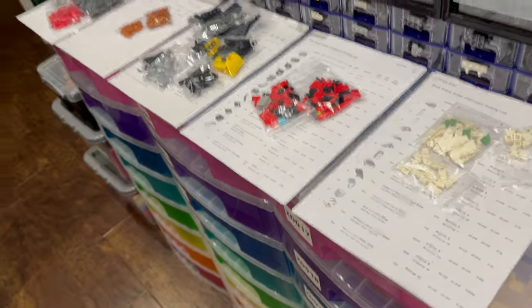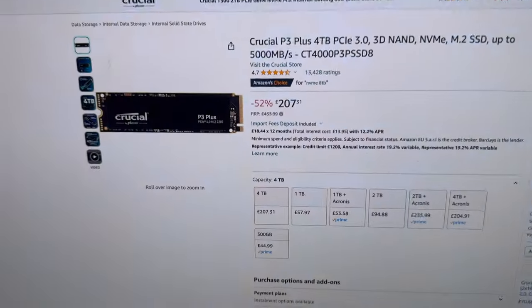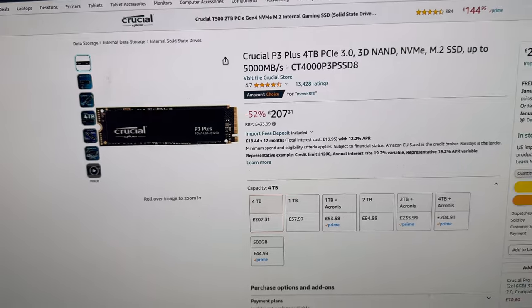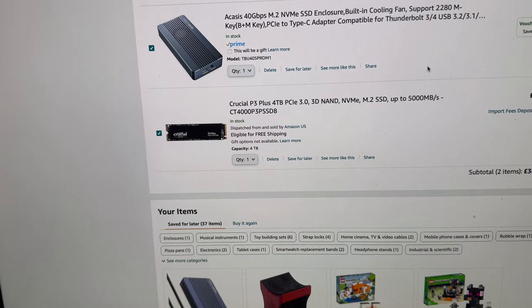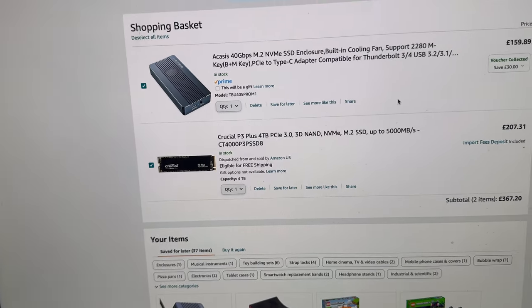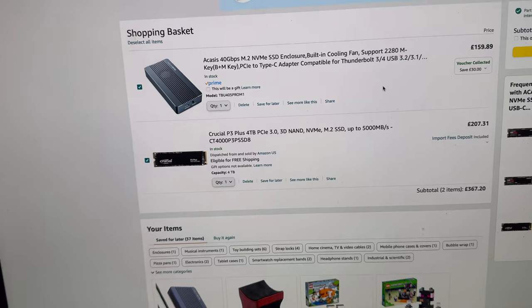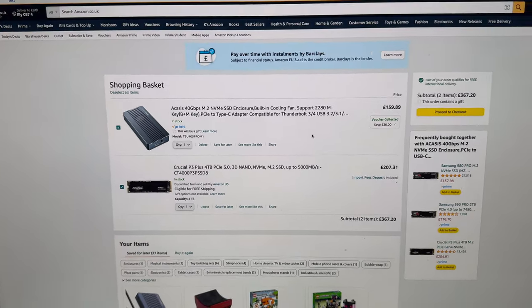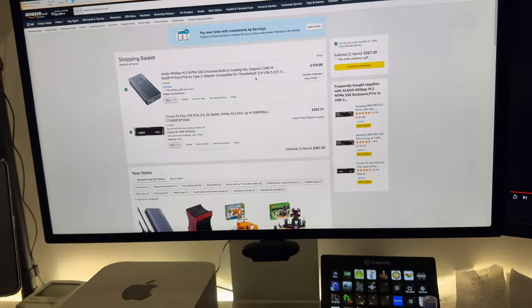I've been doing a bit of research today, not doing too much on the store. I've been looking into some hard drives — specifically some kind of external hard drive enclosure on Amazon that's super fast. It's not a traditional hard drive; it's flash memory cards. I'm still a bit surprised at the price, so we'll see whether we pull the trigger on that or not.